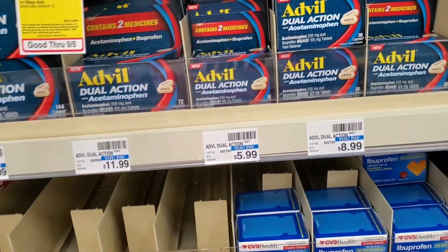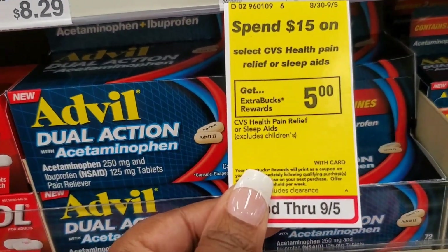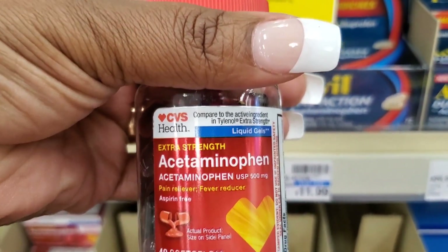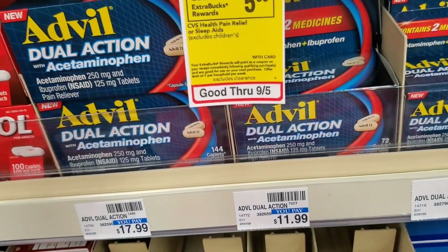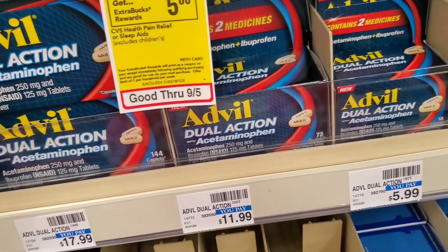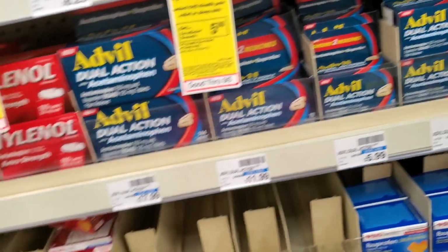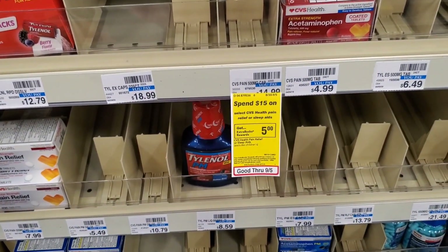I thought about doing the CVS brand where they're saying spend $15 on their brand priced items, but I'm not going to do it because the idea of what I was going to pick up is now gone - Savvy Sab doesn't do gummies. That just blew that little deal right out the water. But if you're interested in doing that, it's not a bad deal. You will get some CRTs as well, and if you're a CarePass member you'll get an additional 20% off, plus there are CRTs that go along well with this.